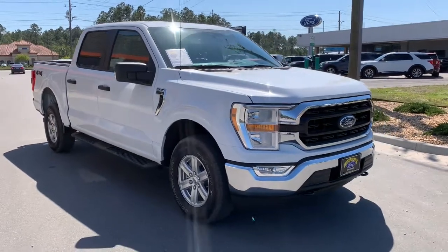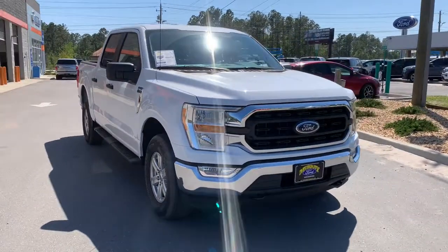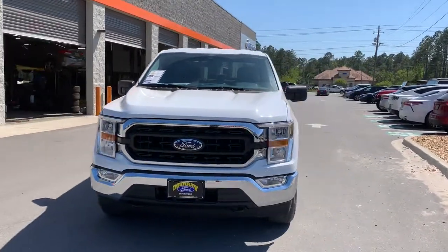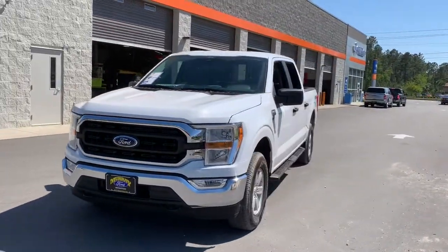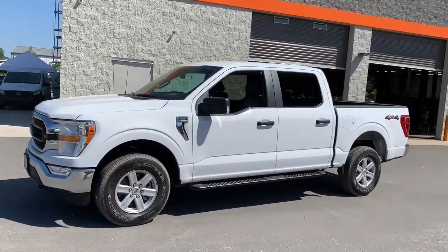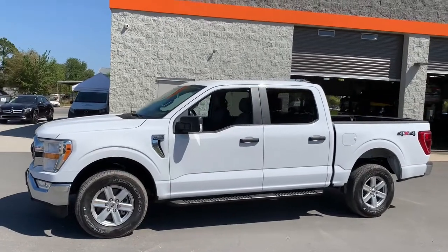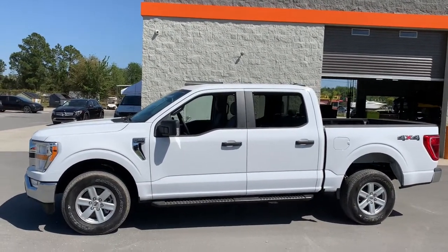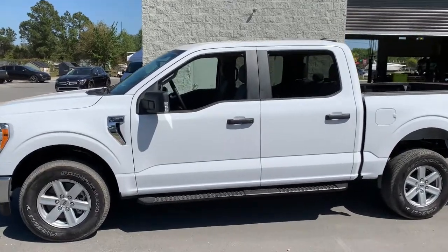Look no further than the 2021 Ford F-150. Take a closer look at this full-size F-150. It's the light-duty pickup that leverages military-grade aluminum alloy and high-strength steel to produce class-leading towing and payload capabilities. Available options let you customize its hard-working bed so you can be more productive than ever before.